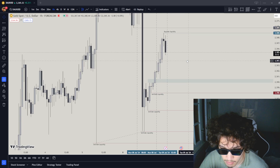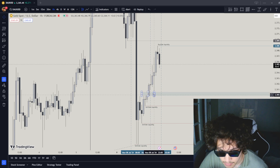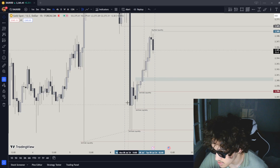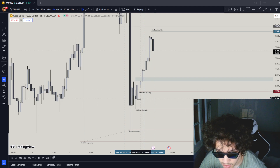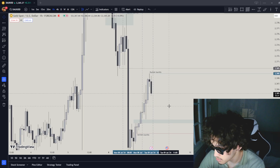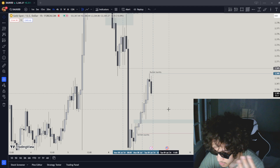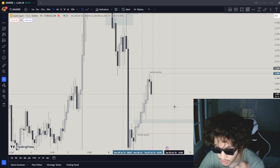TP1 is right over here, TP2 is over here. I personally want to see these get ran through because they're not the recent session low. This right here is the recent session low. I feel like these sell-side liquidity levels should get ran through. So what am I looking for for the sells? This is an A+ setup — 4-hour bearish, drawn liquidity bearish, looking for a sell-side liquidity touch, possibly an order block touch, and then going lower.